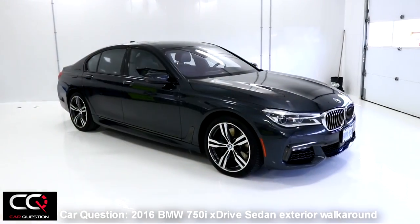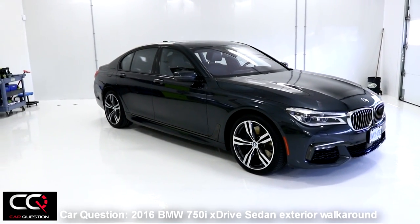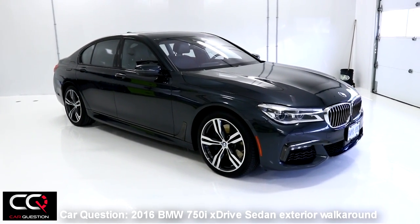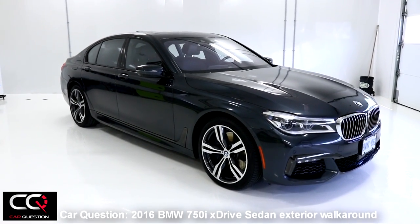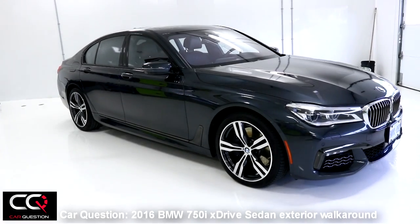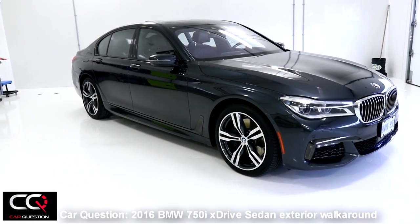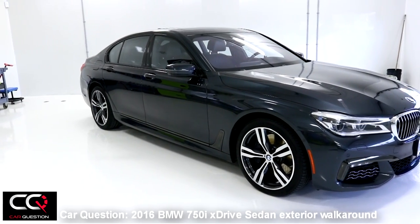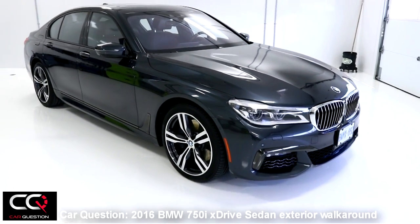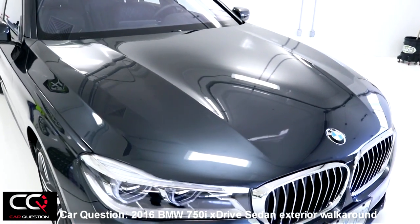Let's check out the exterior of the new BMW 7 Series 750i. Right now we've got the short wheelbase version. You can have a longer version, which is going to be longer by approximately one meter, and it's mostly for extra space in the rear section. So if you like to be driven around, you might want to think about the longer version.